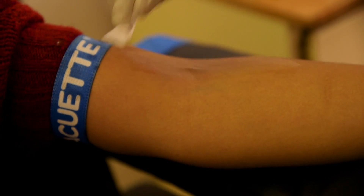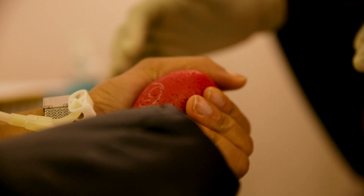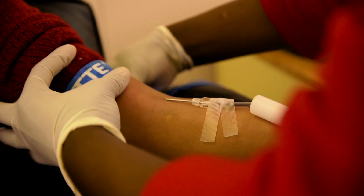The phlebotomist will then take you through the process of inserting the needle and making sure it's a comfortable process. All the blood is labelled with a barcode.